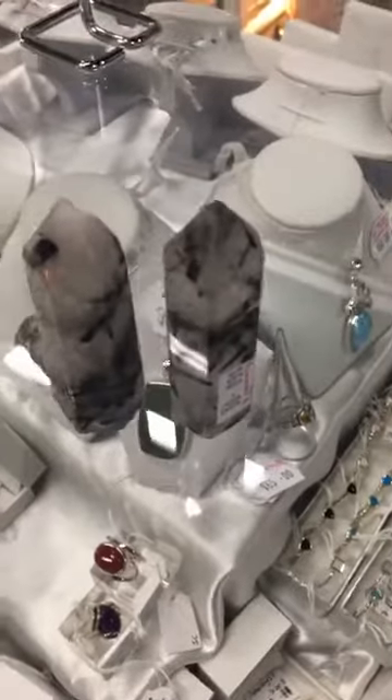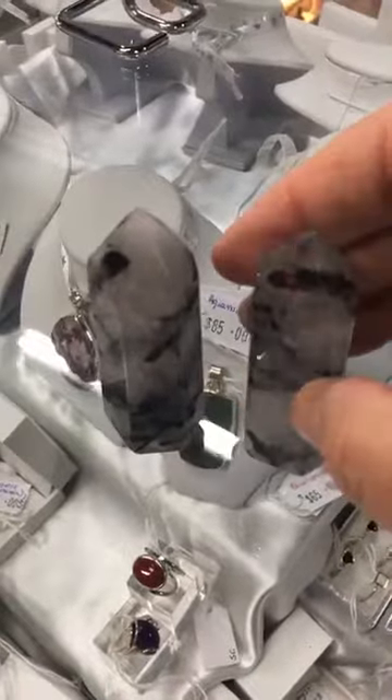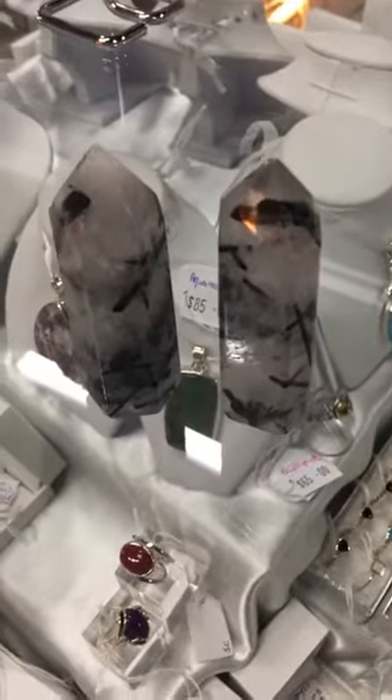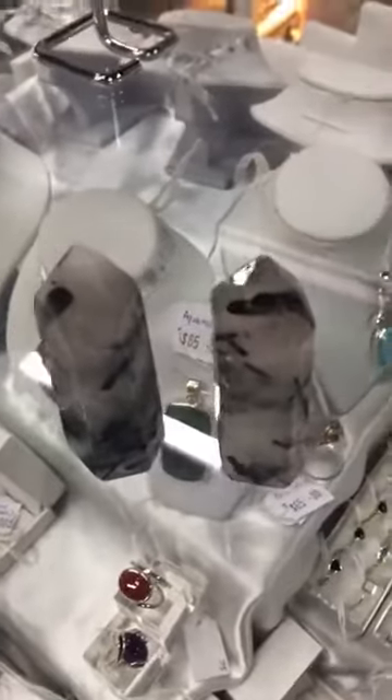Good morning everyone, it's Michelle here at the AOK Specialty Gift Store. I just wanted to show you a couple of gorgeous pieces I've just unpacked and priced. These are beautiful tourmalated quartz generators — a very powerful little piece to pop in your home.